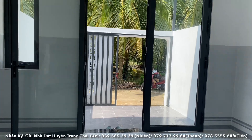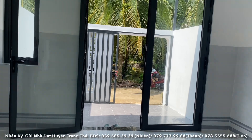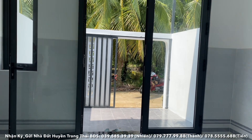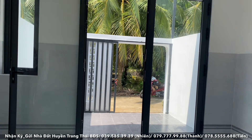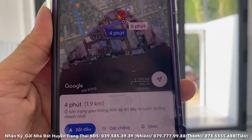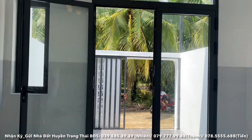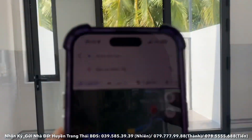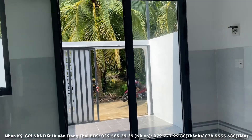Còn nếu từ đây đi tới cụm khu công nghiệp Trung An thì trung bình chỉ có 1,9km, khoảng 4 phút là sẽ tới. Còn nếu từ đây về đến bến xe miền Tây của thành phố Hồ Chí Minh thì trung bình là 64km, 1 giờ 20 phút là về tới bến xe miền Tây rồi.